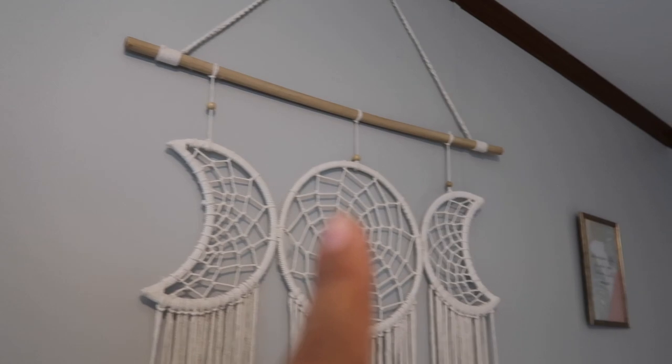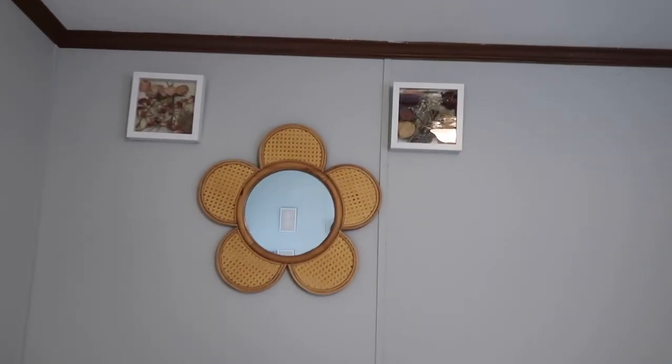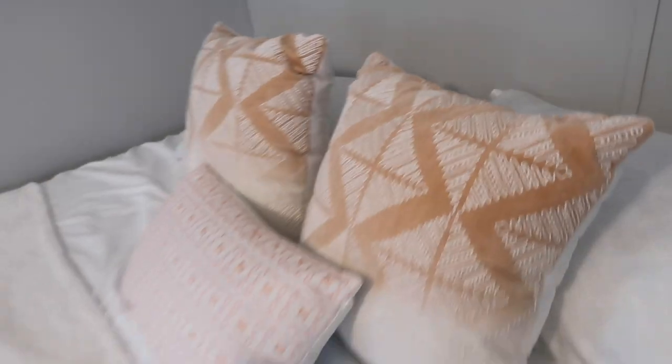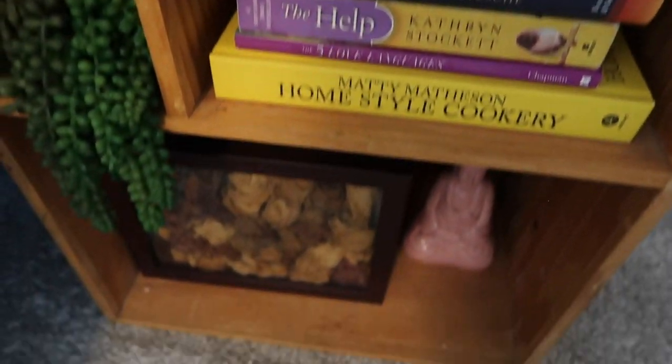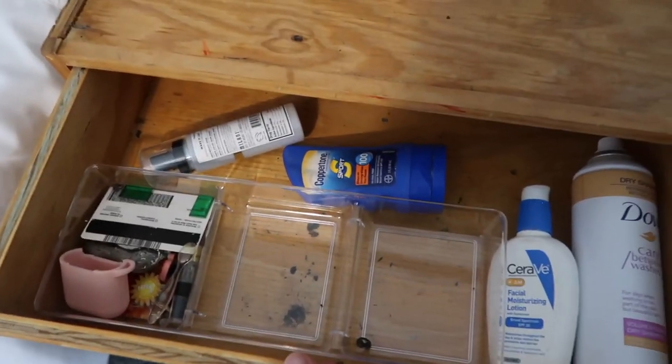I have a bed in here. I got this from Dollar Tree, this from TJ Maxx, and that from Dollar Tree. I have shadow boxes with flowers that my fiancé gave me a long time ago, and then I have that mirror. These pillows — I got them from At Home. This is where the guests sleep. I have this little lamp, a candle, some books, and just little knickknacks. This drawer is just random stuff.